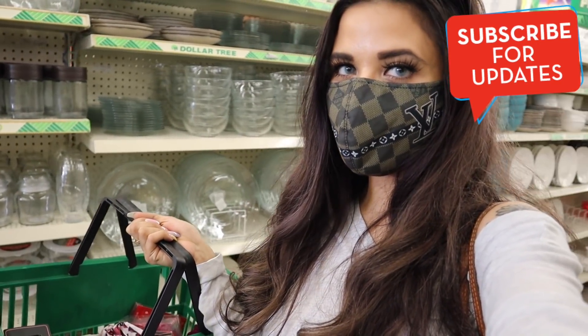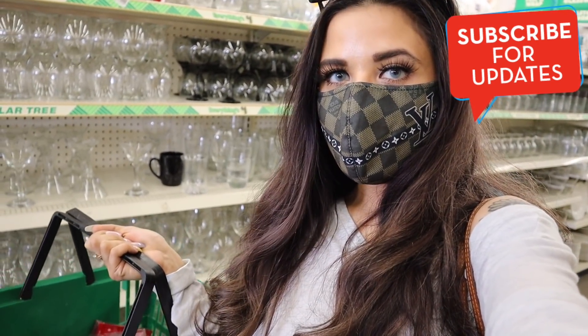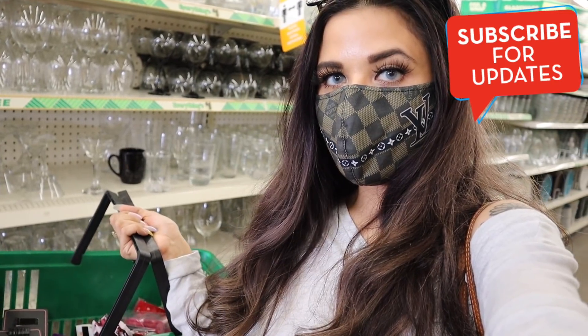If your dollar store is lacking, definitely check out a different location — you might hit the jackpot. That's going to be it for this one. I hope you guys enjoyed today's video — if you did, please give it a big thumbs up. If you're new, this channel is all about shopping, but I'll see you guys in my next one.